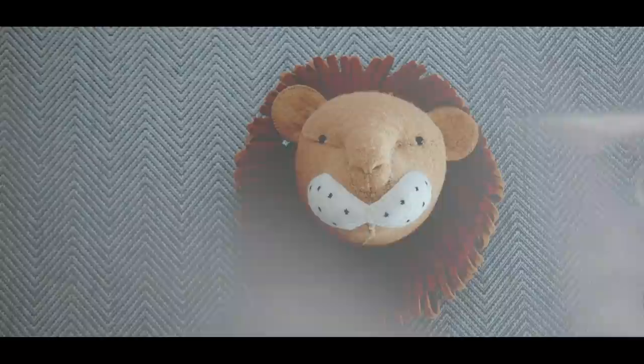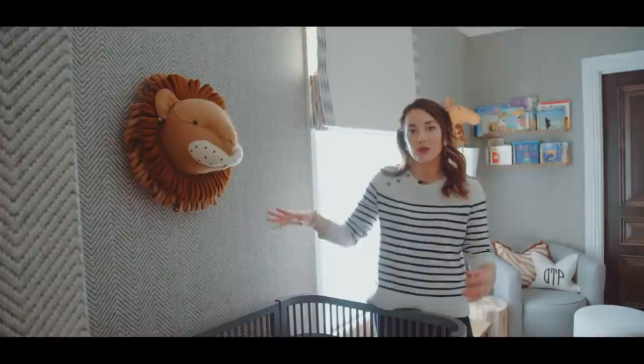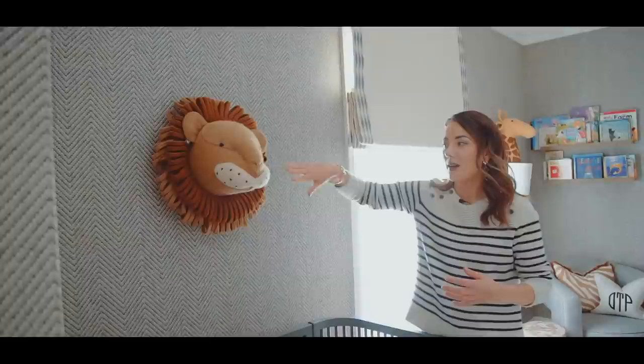These animal heads are from Fiona Walker, who is based in the UK. They go with the animal theme and are very playful — I needed something playful to stop the room feeling too serious and grown-up. He absolutely loves them. I was worried he might be scared of the lion hanging over his cot, but every night he says goodnight to the lion.